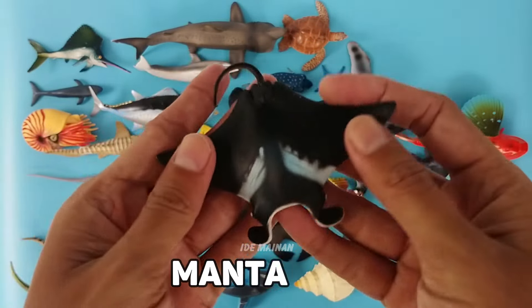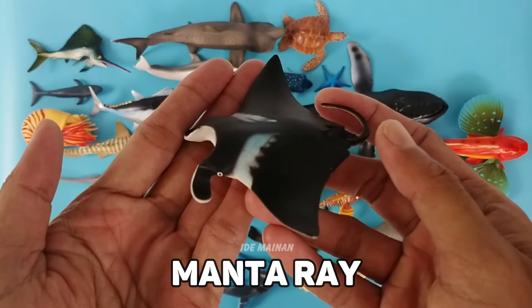This is a manta ray. A manta ray's spot pattern on its belly is as unique as a human fingerprint.